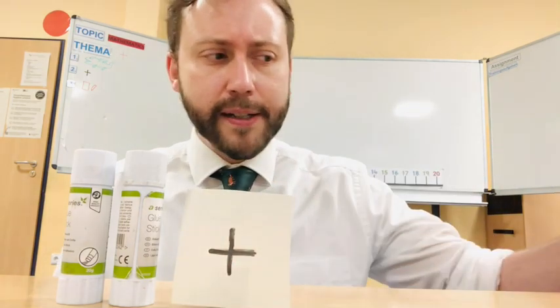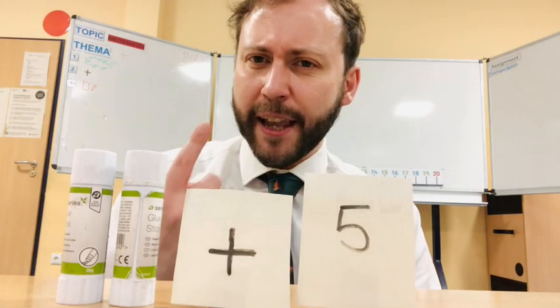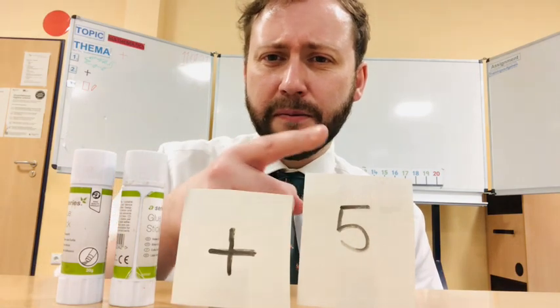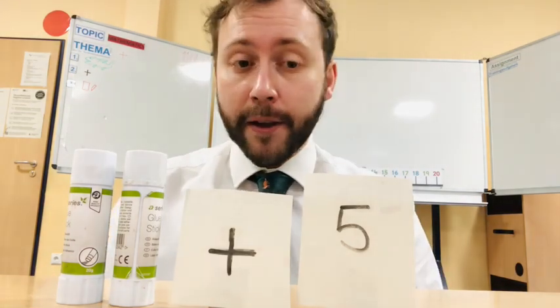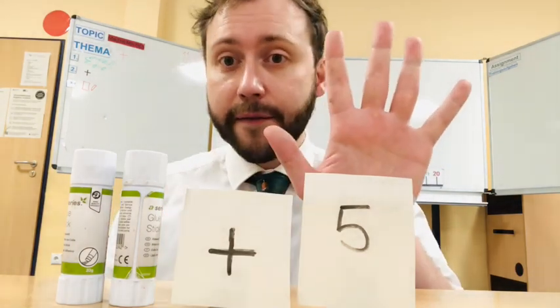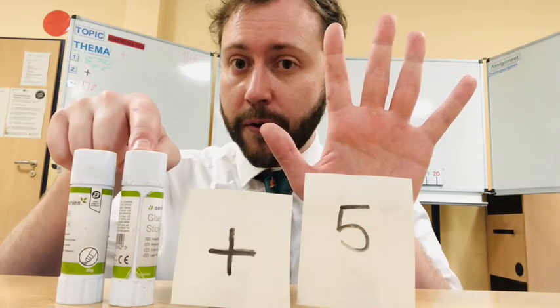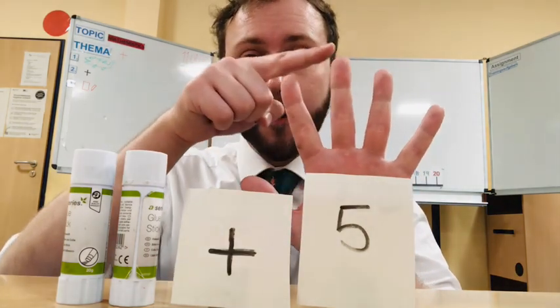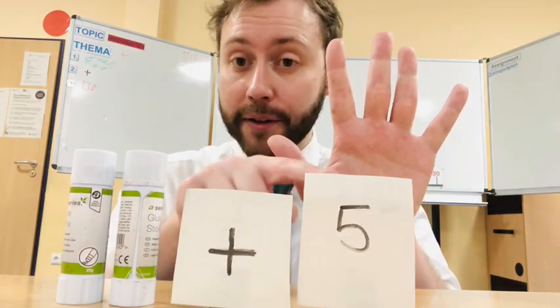I have two glues and now plus five. Can I count on? One, two, five — no, that's not correct. So I can use my fingers. Here is five: here is one, two, three, four, five fingers. So I can count on: one, two, three, four, five, six, seven. Two plus five is seven.